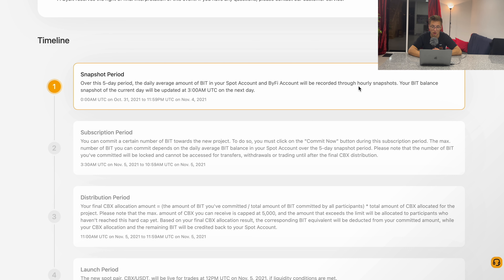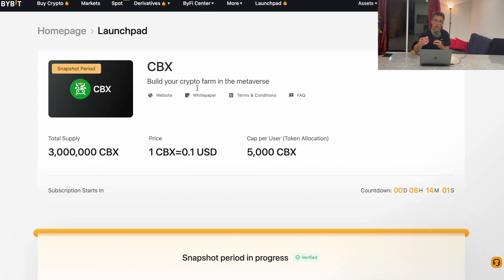This is how it works for the CBX project, which is the second project on Bybit Launchpad. We don't know exactly how it will work for upcoming projects, but it's very likely it's going to be the same — five days of holding BIT tokens before the launch, for every single project.